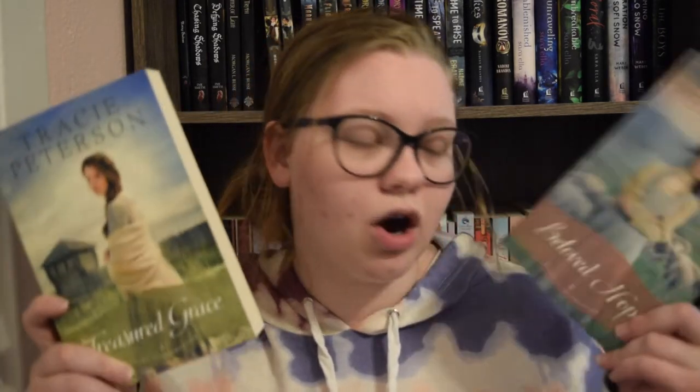The next two books are book one and two in a series, and I already have the third one, so this finishes it off. They are 'Treasured Grace' and 'Beloved Hope' by Tracie Peterson — these are the Heart of the Frontier series. So pretty! I love the color scheme they chose for these books. I am trying to collect all of Tracie Peterson's books, so anytime I see them I normally try to pick them up, which leaves me with a lot of unfinished series on my shelves.